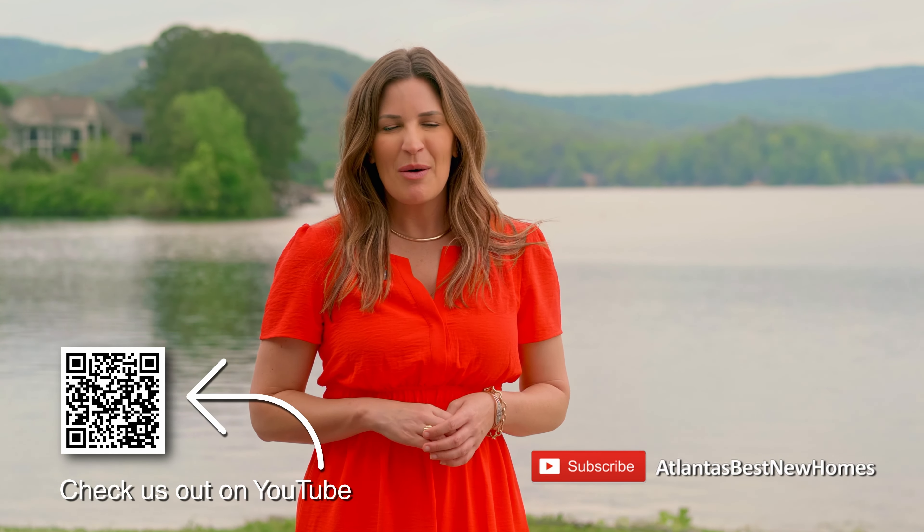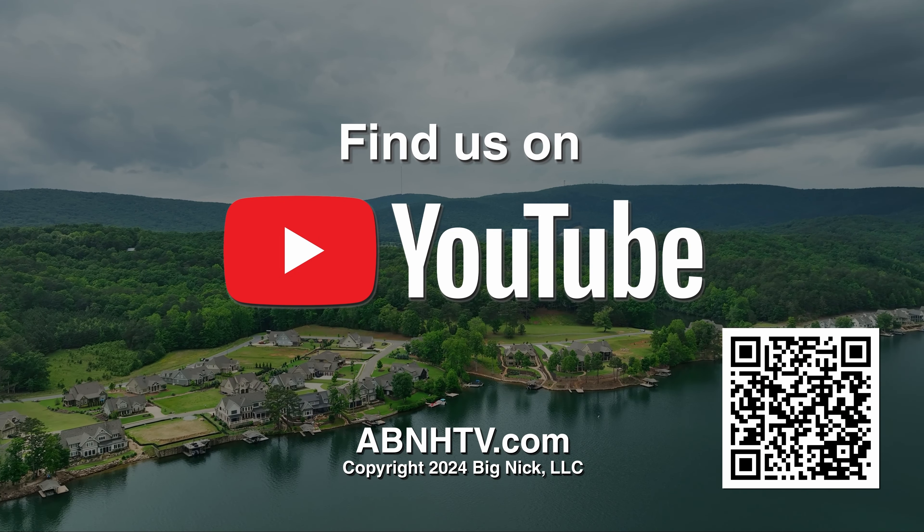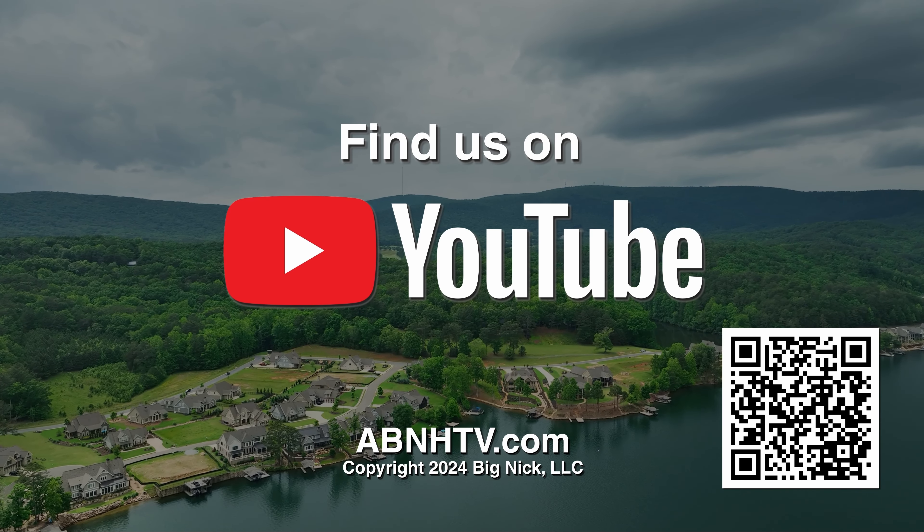Miss anything from today's show? Head to our YouTube channel to get caught up and explore new communities around metro Atlanta — and click that subscribe button. That's going to do it for this episode of Atlanta's Best New Homes. Thanks for spending your Saturday morning with us. Follow us on Instagram and Facebook, and we'll be back next Saturday at 9:30 for another episode. In the meantime, I'm hitting the lake!